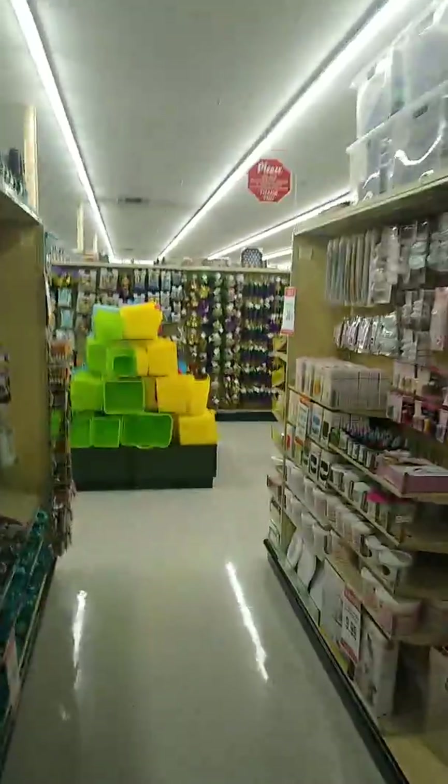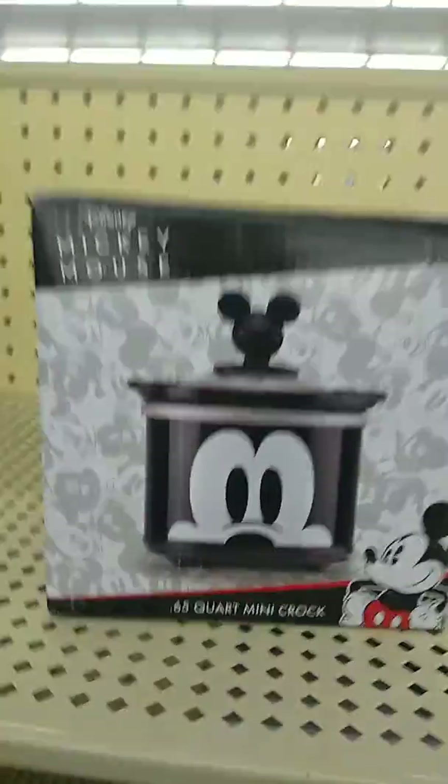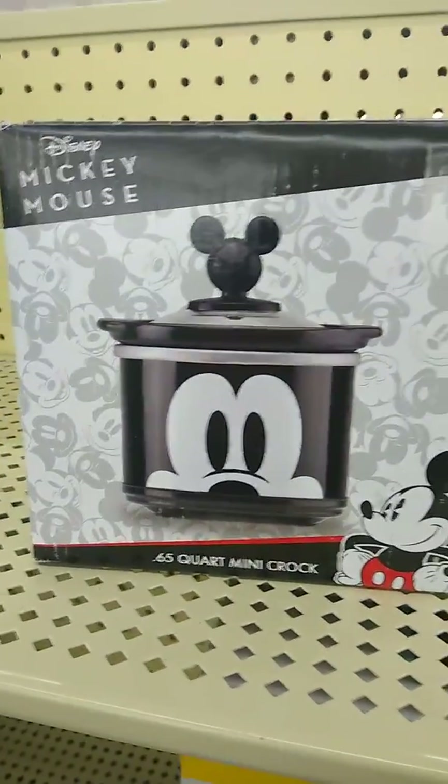In Hobby Lobby right now, down here they have some of the paint and stuff. They still have coffee makers, 40% off. Look at this cute little crock pot — Mickey Mouse! That's everything now. Oh, this is Mickey Mouse. It's only a .6 quart. And there's a Batman Mickey Mouse.